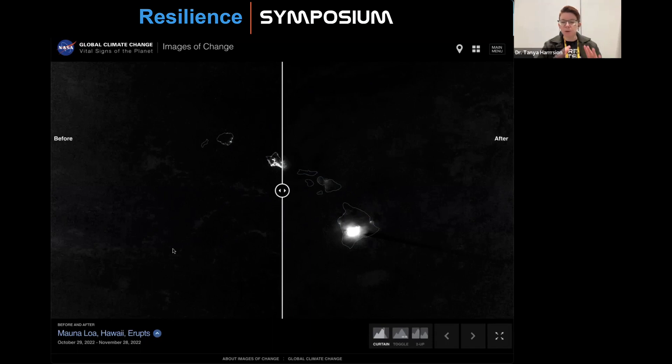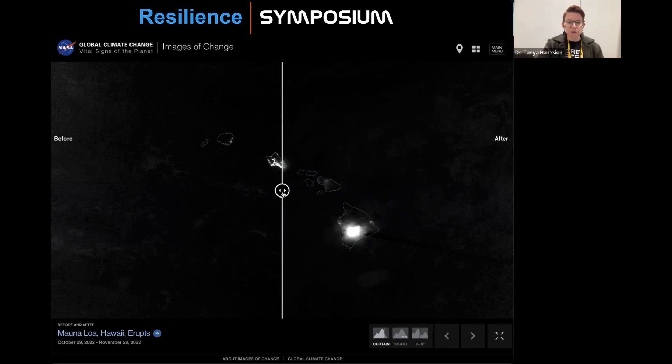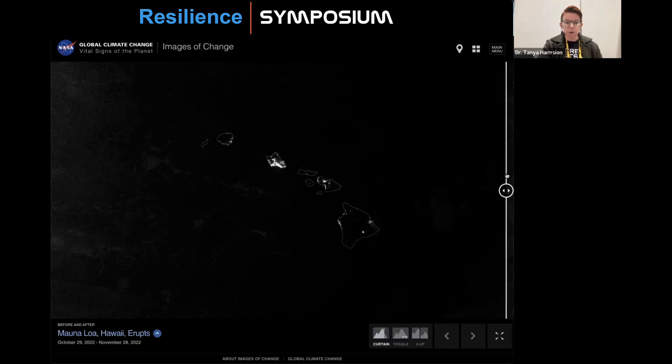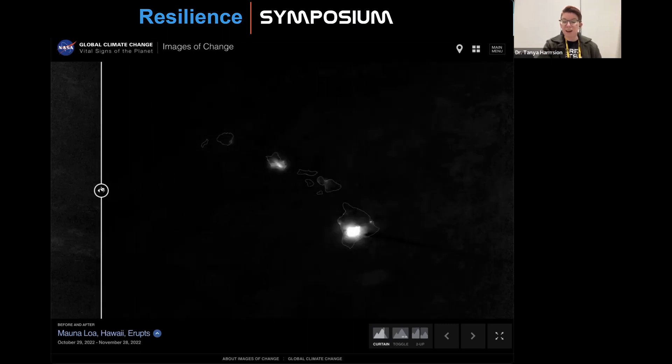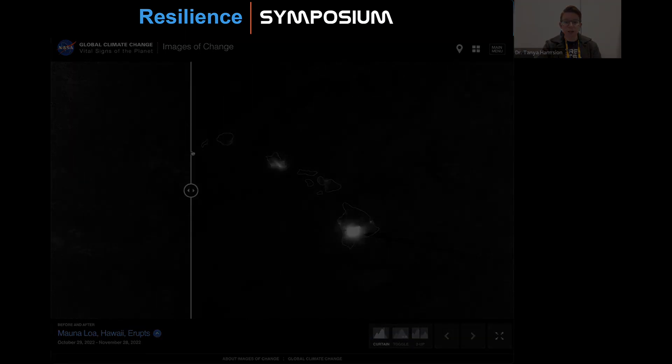For example, Mauna Loa in Hawaii is erupting. Here's the before view at night from Landsat on October 29th of this year, and here's the view of the eruptions at night from November 28th of this year — quite a dramatic change.